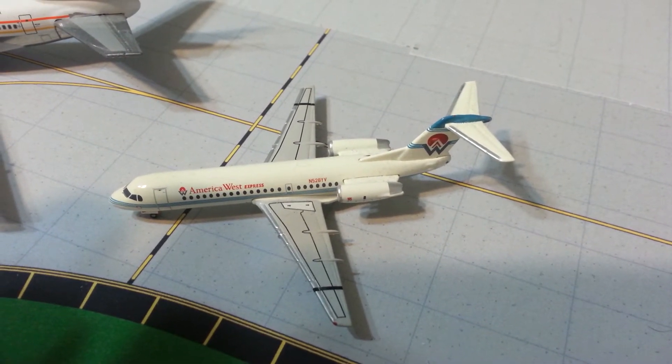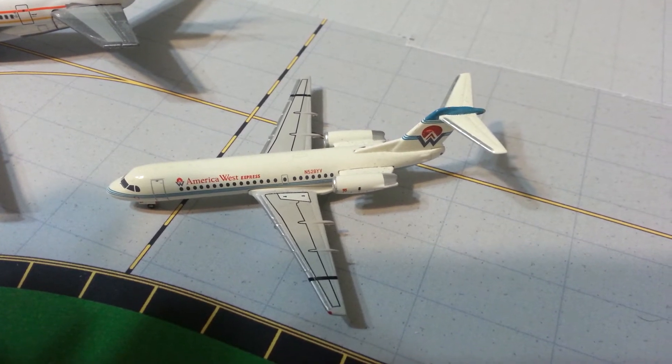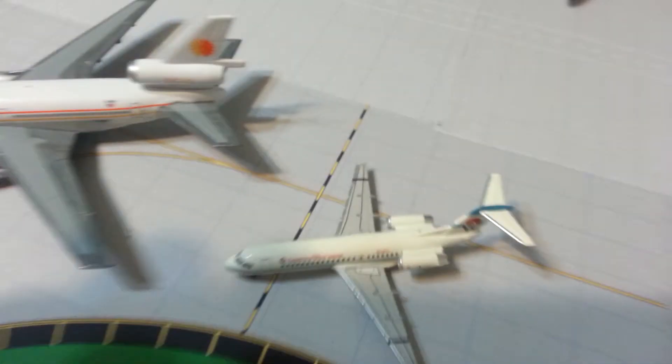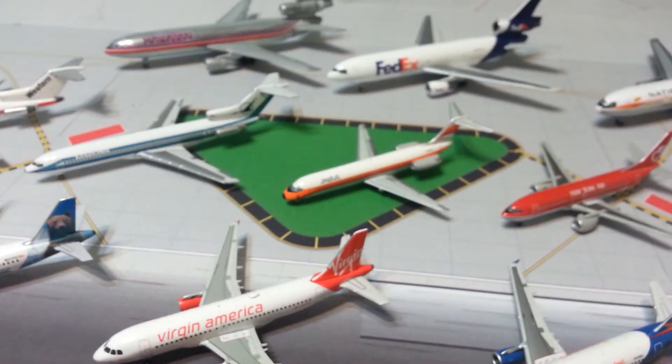Last but not least, the Gemini Jets America West Fokker 70. Alright guys, that does it with the miscellaneous collection.